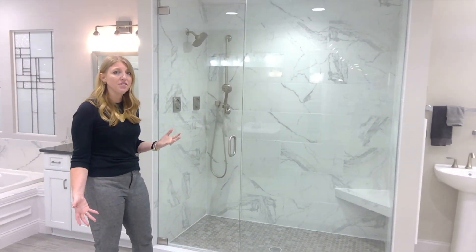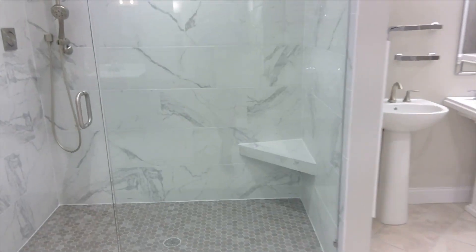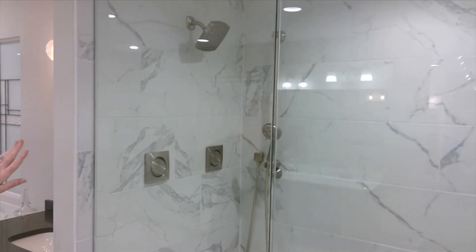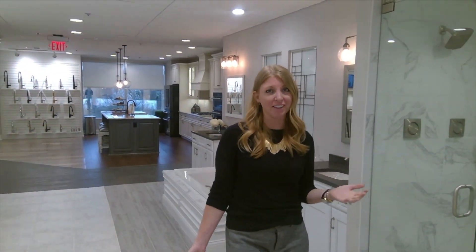Some additional features you can add: the shower bench seat would be optional. And then behind me here you're going to see some very cool shower controls. We have the body sprays, a handheld, and you can also add a rain shower to really give you that spotlight experience. Any of those options, just talk to your design consultant and she can help you with the pricing for your shower.